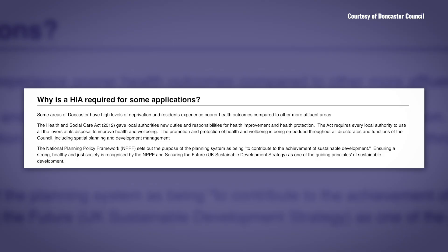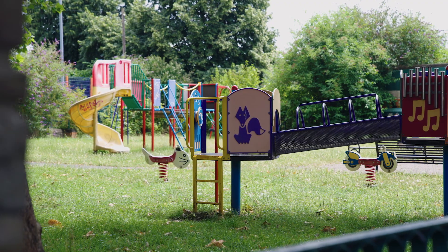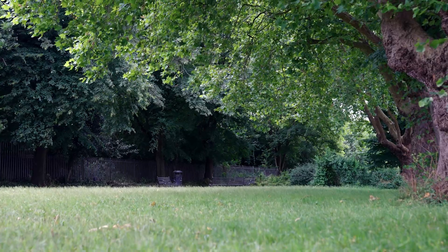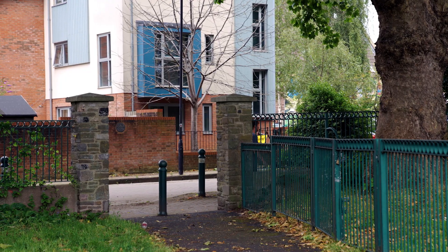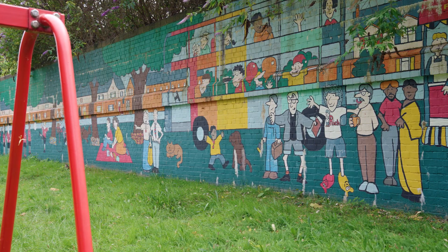Essentially the health impact assessment is no longer being required because developers have taken on all the guidance and recommendations from public health and the planning teams, and understand the benefits of taking those recommendations on board. People should just feel that that place has been built for them and for their needs.